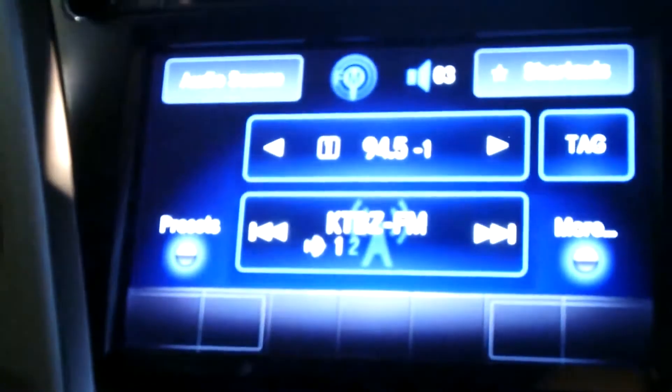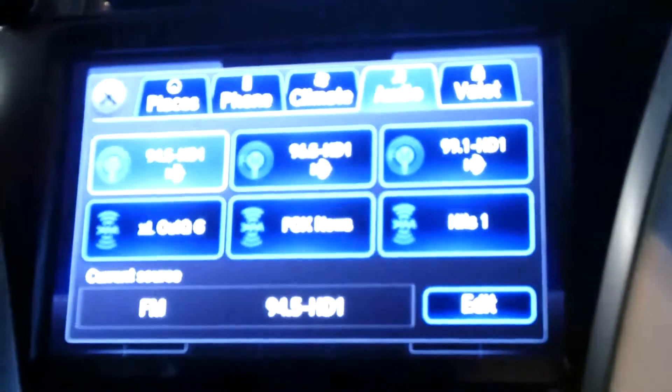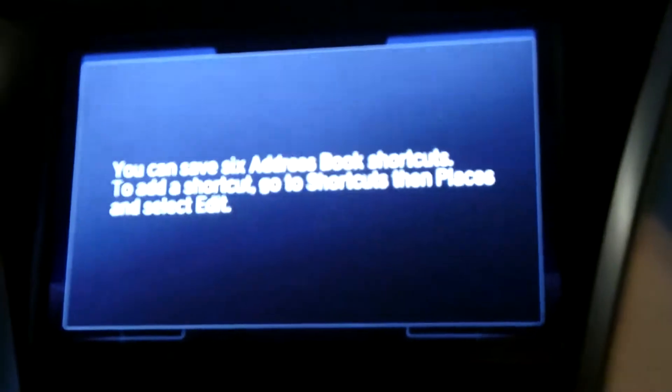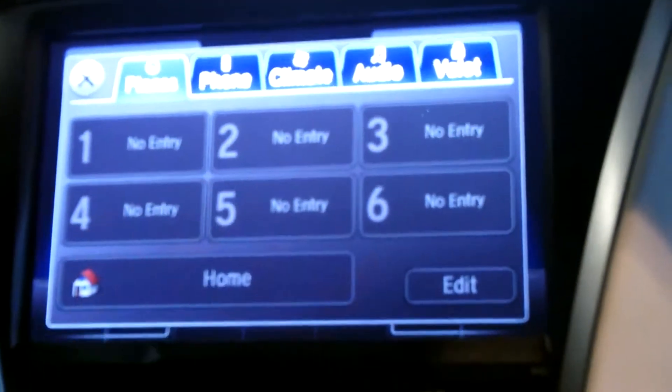So with your audio source, you can do that. Now with all your shortcuts, you actually have places — meaning your destinations — and you can put up to six different destinations.